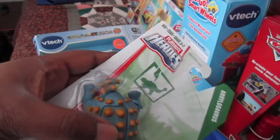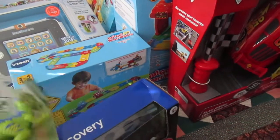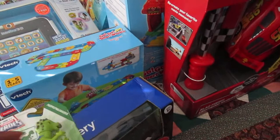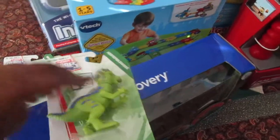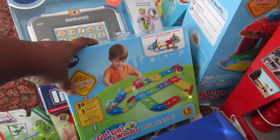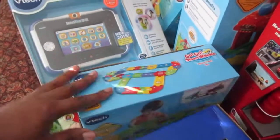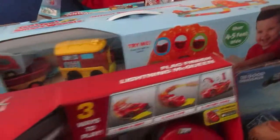I also got this off Holler — it moves his head, and when you push it down the head boots up. I got those off Holler. Then I got him the deluxe GoGo Smart Wheels set. Last year I got him some training tracks, so this year we got him the deluxe track set and also the GoGo Smart Wheels Treasure Mountain set.